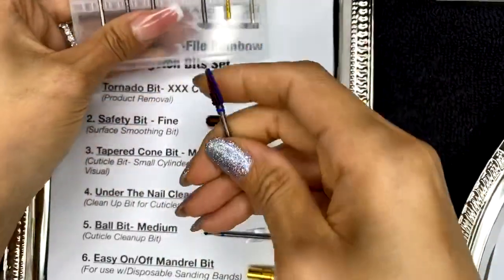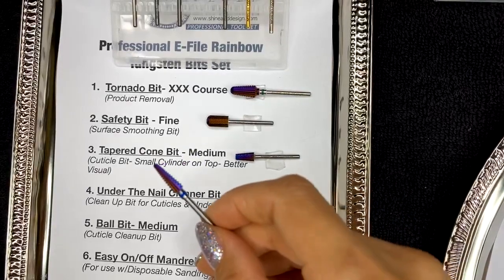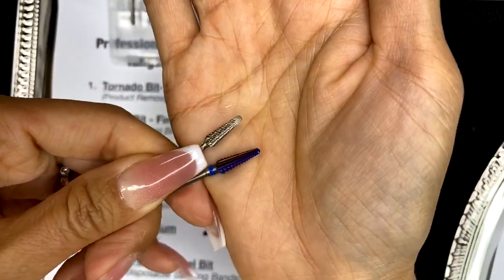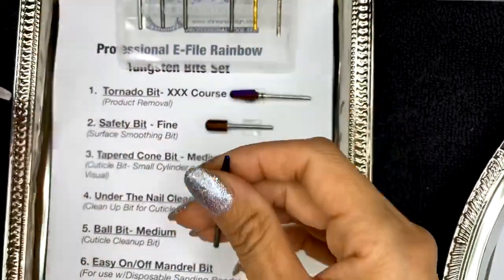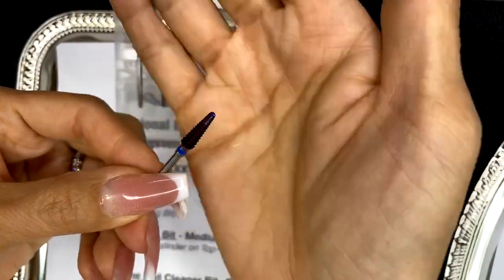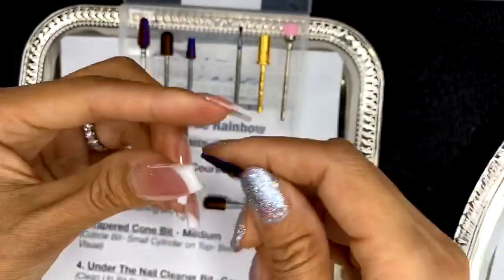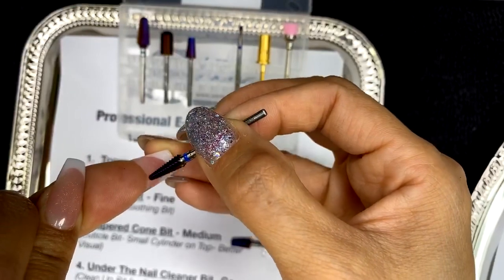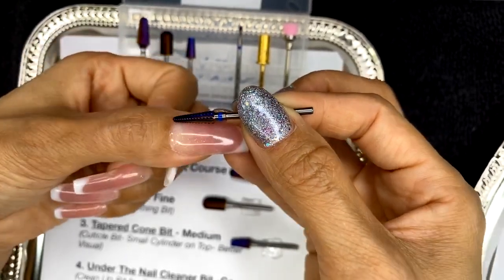The next bit I'll show you is what I consider the under-the-nail cleaner bit. The tungsten grooves are a lot different from the carbide I used to use — the quality is much higher. This is a more professional set of bits. This bit has facets and is really strong, so you don't want to use it too fast or too hard on the nail. It's great to clean corners and go underneath the nail to clean off little extras. Go as smooth as possible with no pressure, keeping the bit as flat and flush to the nail bed as possible — don't angle it because it does have a nice point.